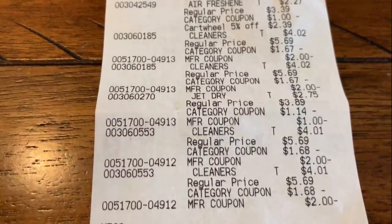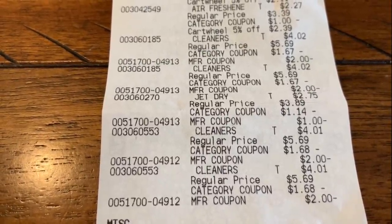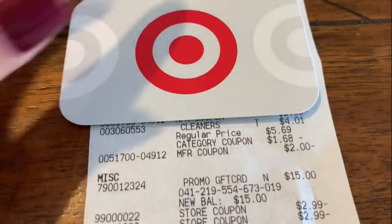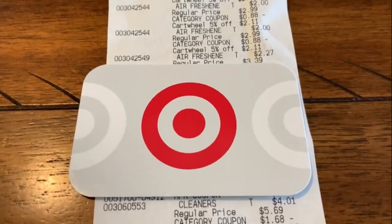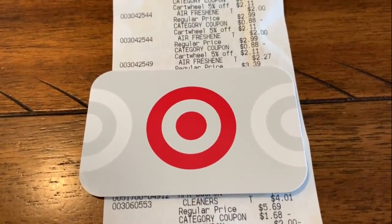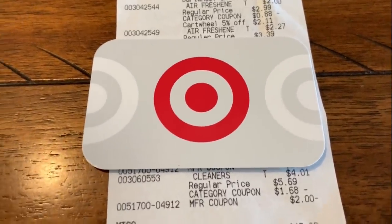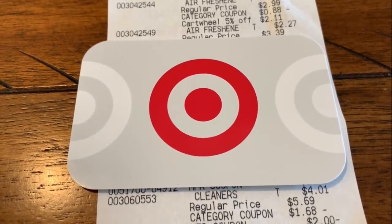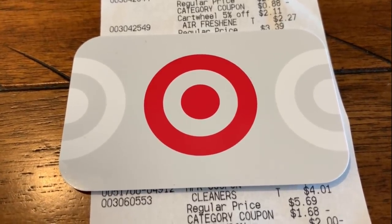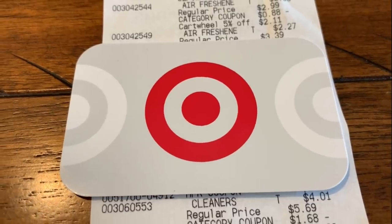Almost all coupons went through fine — one of the Air Wicks beeped, so the cashier had to enter it manually, but everything went perfectly. When you spend $50, you get a $15 Target gift card. If you're doing this deal, try to hold on to your gift card for next week's deals — keep rolling it so you're not spending out-of-pocket cash. Sometimes we get a gift card and think 'extra money!' and buy something we don't need. I've done it too, so try to keep them for your couponing deals each week.